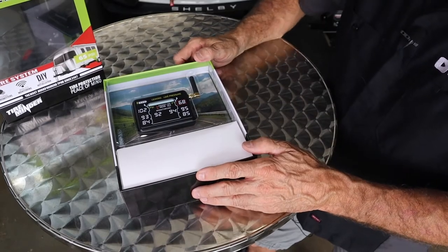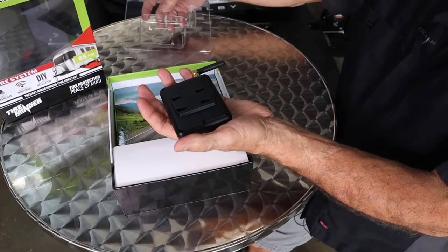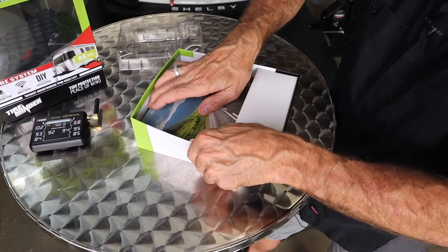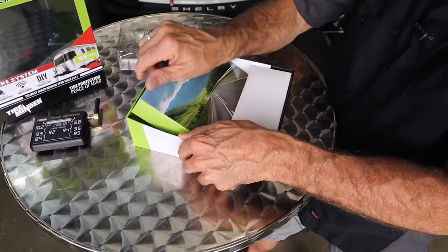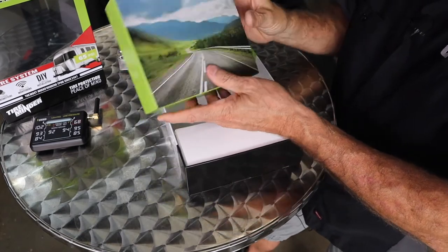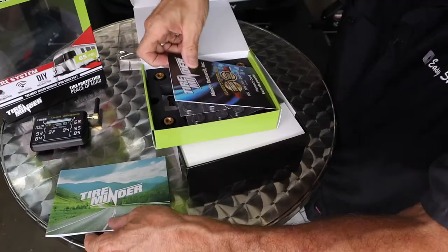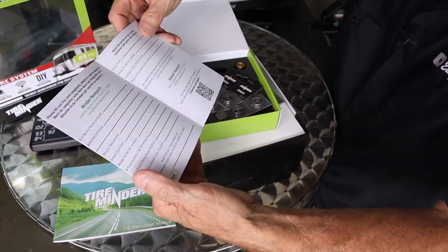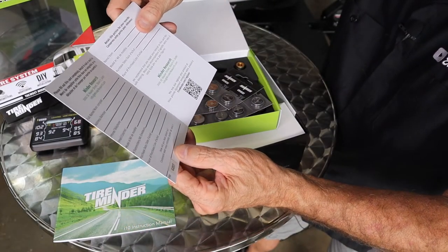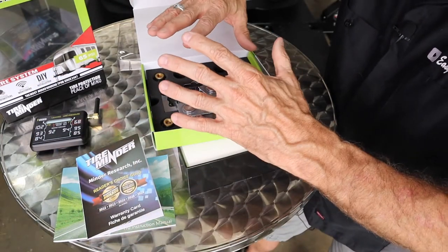Let's break into the packaging — it's packaged pretty well. We've got our TPMS monitor, and there's a box underneath. We've got directions and a registration card. One thing that's kind of cool — Michael was telling me they have a lifetime guarantee on the batteries. Batteries last about a year, but once you register the product, he'll send you new batteries once a year.